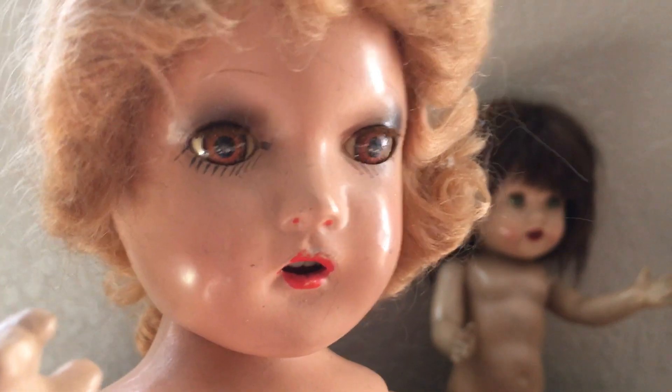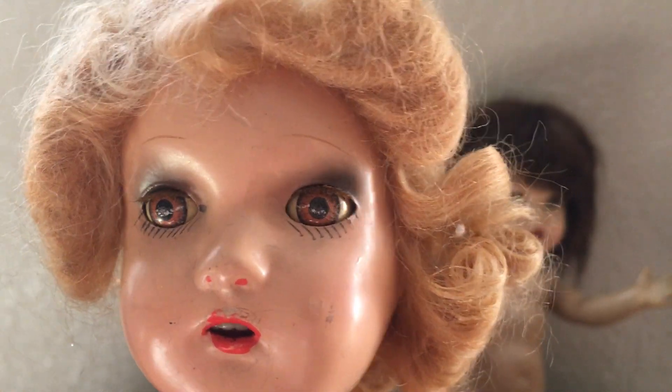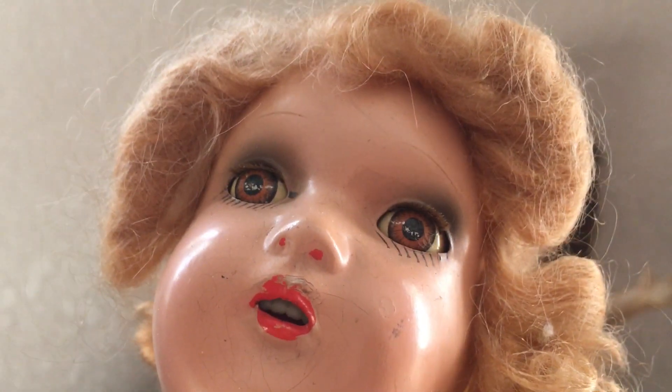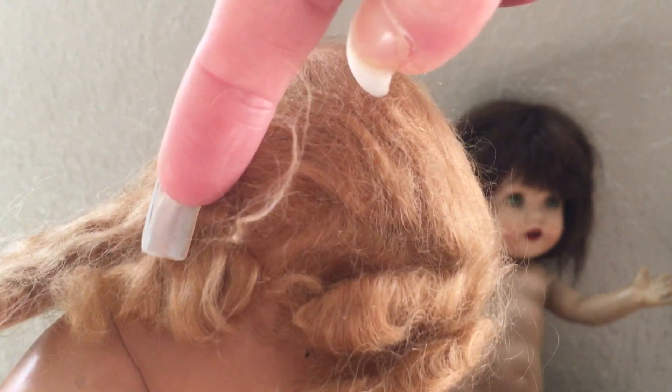I'd say she's about 14 inches tall. Her tin eyes are in really, really good condition — a little bit of rubbing, but not too bad. A little bit of rubbing on her lips as well. She does have an open mouth with teeth inside. Her paint is in excellent condition. It's an original wig. The hairstyle makes me think she should be wearing a bonnet or hat of some kind, but this doll is just in really good condition.